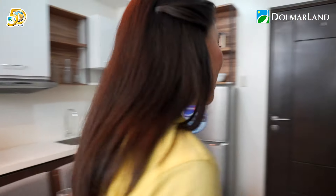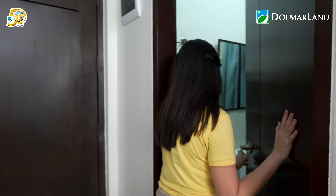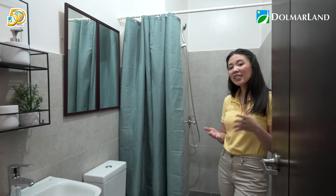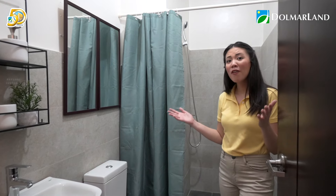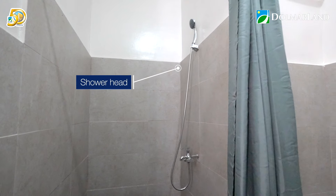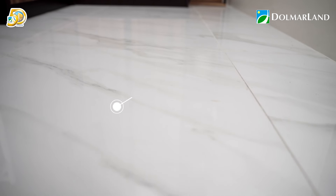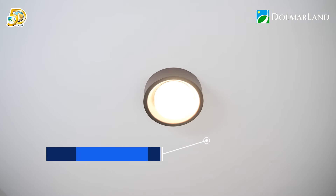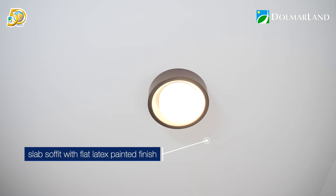There is not only one toilet and bath in this two-bedroom unit — we have two toilets. This second toilet and bath can be for your guests or for the kids, and it's still very spacious. You don't have to worry about fixtures because it already comes with a lavatory, toilet, and showerhead. The floor finish throughout this typical two-bedroom unit is 60 by 60 centimeter full-body ceramic tiles, and the ceiling uses slab soffit with flat latex painted finish.